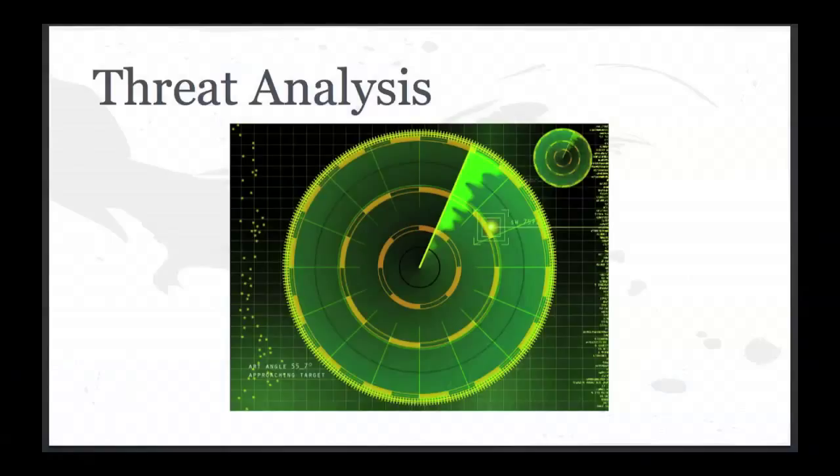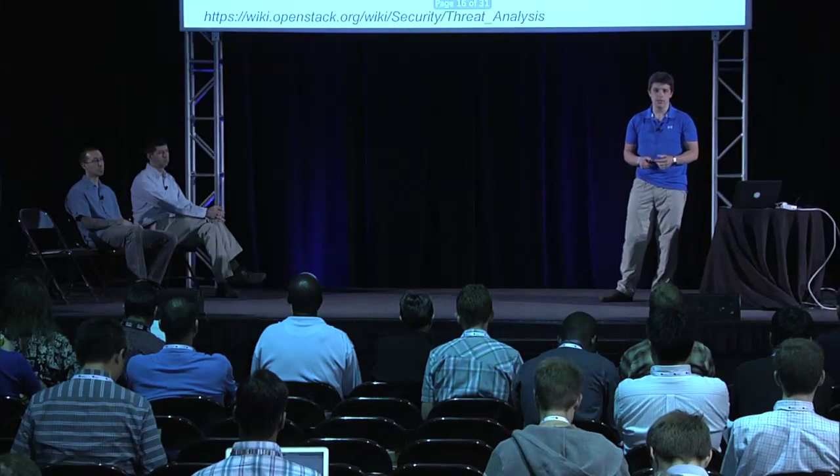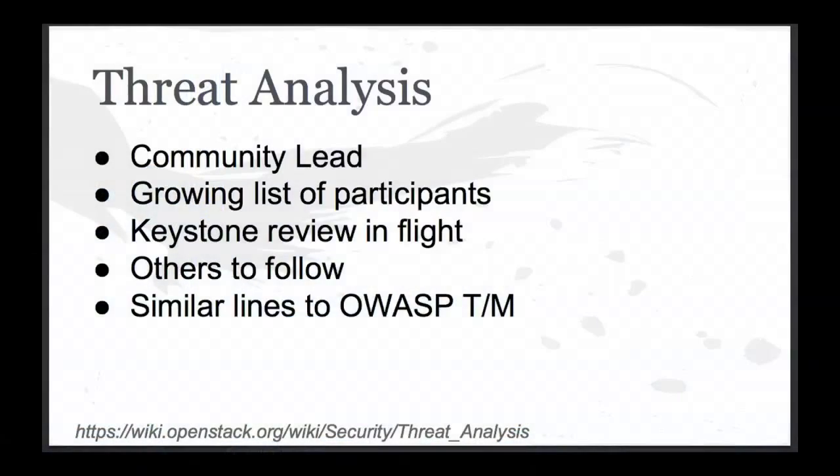Threat analysis is something that hasn't really happened in public before. Rackspace, HP, Nebula, Red Hat — millions of dollars' worth of big companies are all doing their individual threat analyses of OpenStack, looking at individual services, finding interesting bugs, and some are disclosing and some aren't — and they're all missing stuff. Every single one of us will have missed things in our threat analysis. Anyone who thinks they didn't did a bad threat analysis.